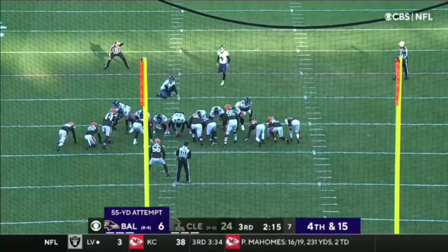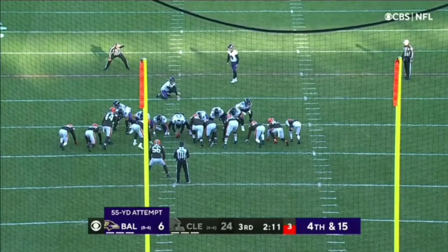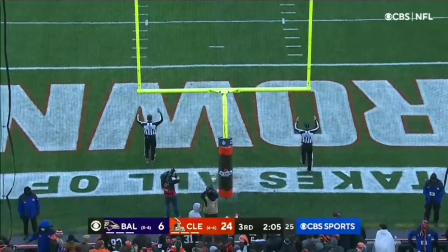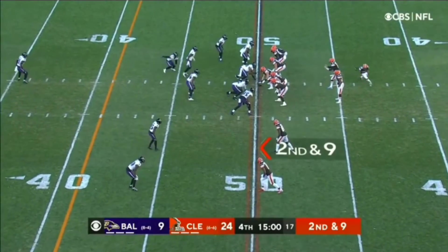Temperature at about 45, wind at about 16-17 miles an hour in the face of Tucker — automatic, again — 55-yard field goal. And they have so far against the depleted Ravens.